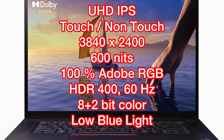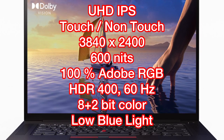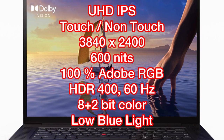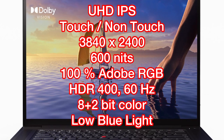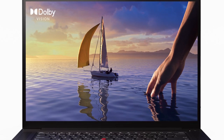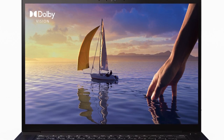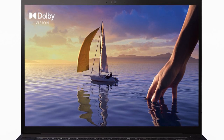From there, you can upgrade to an Ultra HD 4K IPS display, available in both non-touch and touch options. Both Ultra HD 4K displays have 3840x2400 pixels, 600 nits of brightness, and 100% Adobe RGB color gamut. They also support HDR400 Dolby Vision. In terms of refresh rate, they are both 60Hz, just like the base model, and they both feature low blue light. The 60Hz refresh rate is not terrible for a laptop but can be a deal breaker for gamers, considering that most high-end gaming laptops have display options of 120Hz to 240Hz refresh rate.